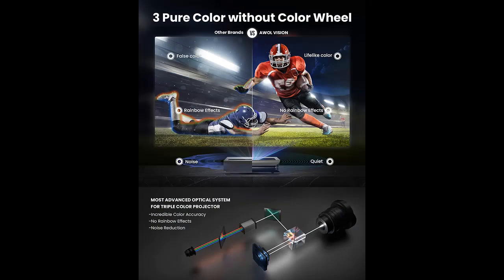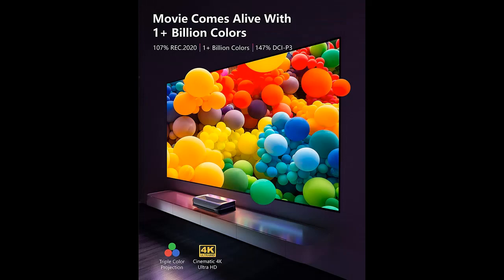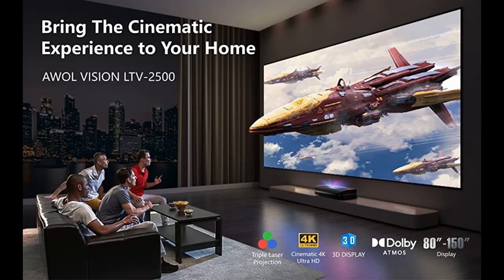Watch a movie on any wall and experience brighter colors, dazzling whites, and intense blacks. Unlike UST projectors with a color wheel, our advanced optical system uses pure RGB triple lasers to deliver colors directly, greatly improving color vibrancy and reducing noise and rainbow effects.